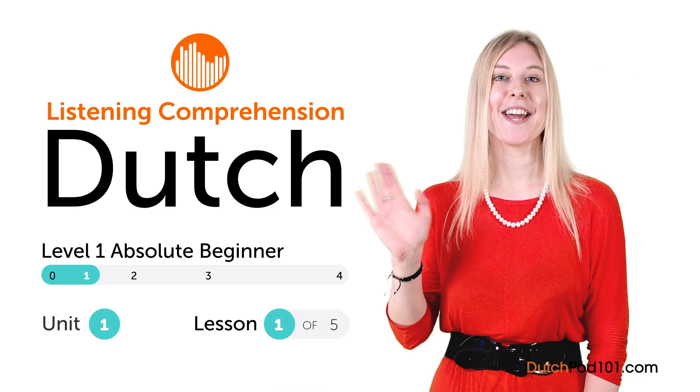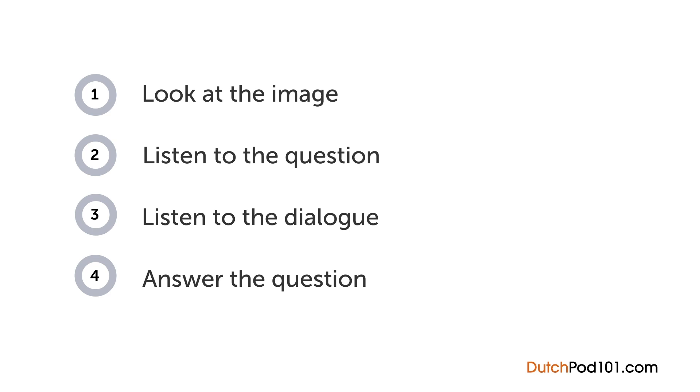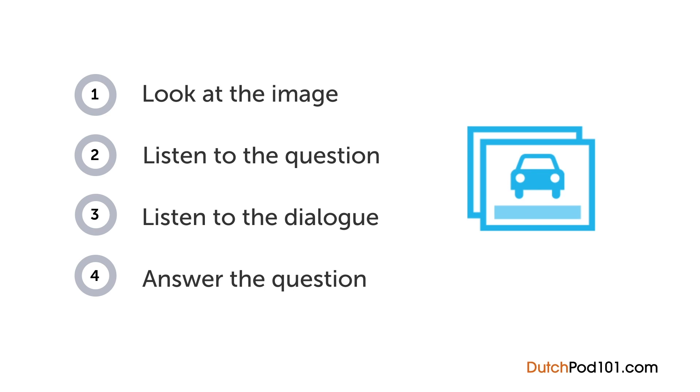Hi everyone, I'm Gabriella. How are your Dutch listening skills? In this video, you'll have a chance to test them out with a quiz. First you'll see an image and hear a question. Next comes a short dialogue. Listen carefully and see if you can answer correctly. We'll show you the answer at the end. Are you ready?